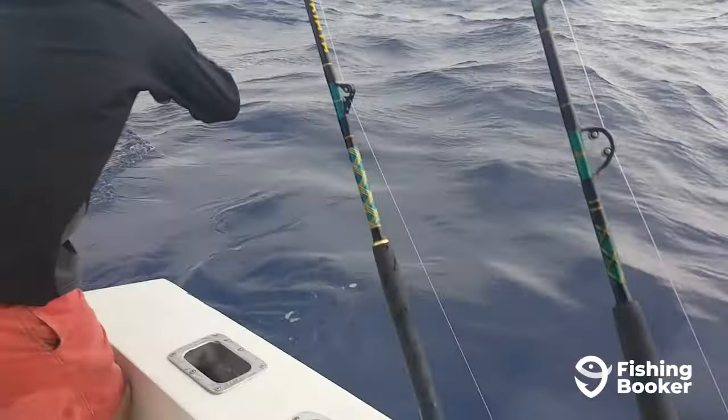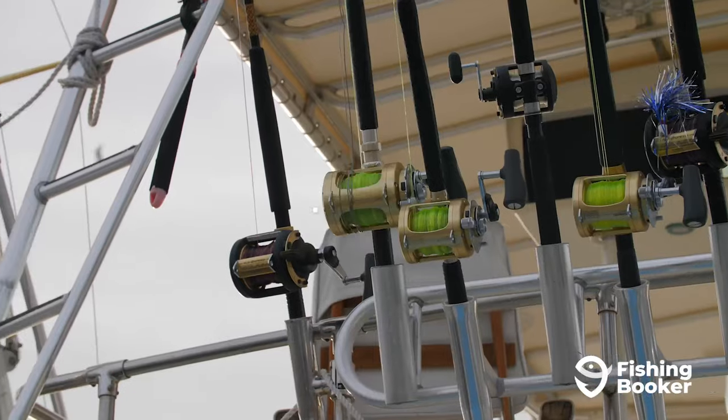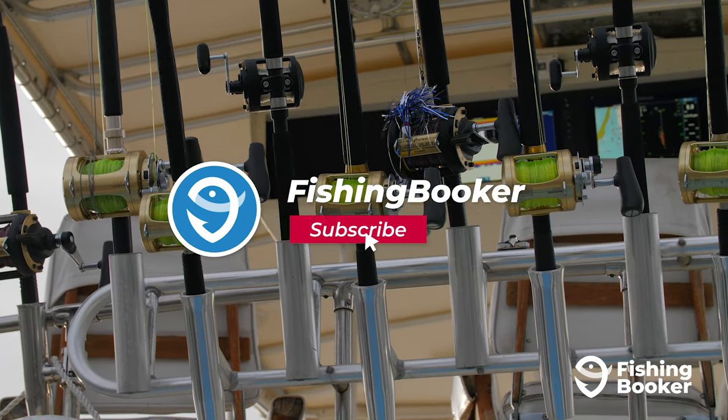We'll talk about top catches, the most productive fishing spots, as well as the best times to go fishing. But before we start, be sure to like and subscribe to stay up on all our latest fishing videos.